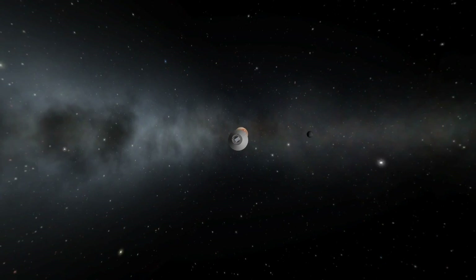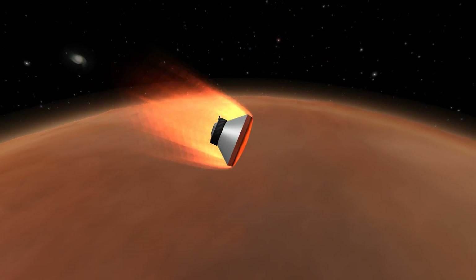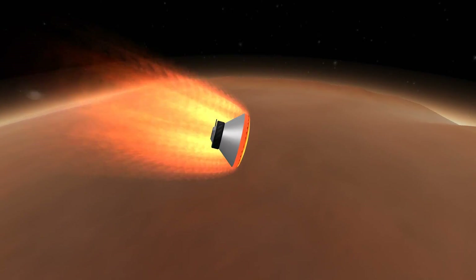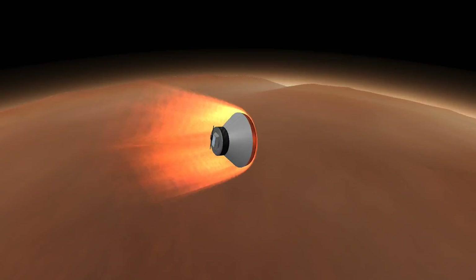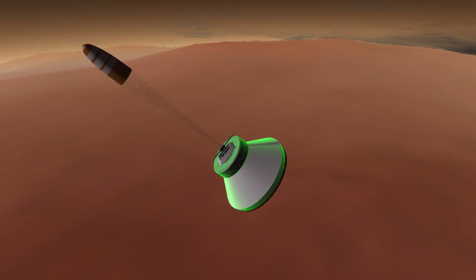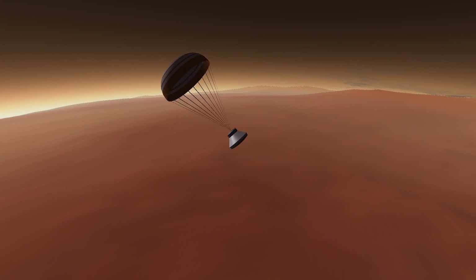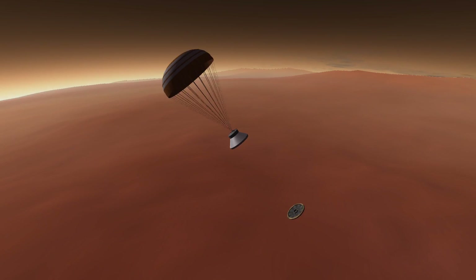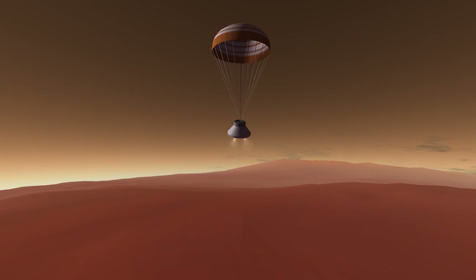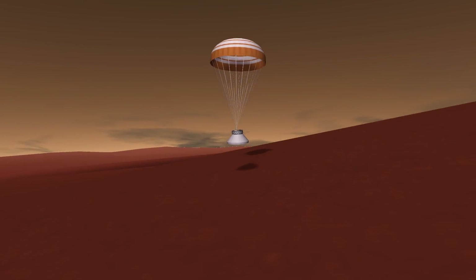Well, something went wrong. The descent process had several stages: first the heat shield would absorb the atmospheric pressure and heat buildup, then a parachute would deploy and slow the vehicle down sufficiently so they could drop the heat shield, and once that was done the lander itself would exit the fairing and start its rockets.